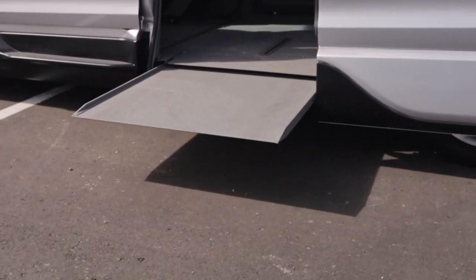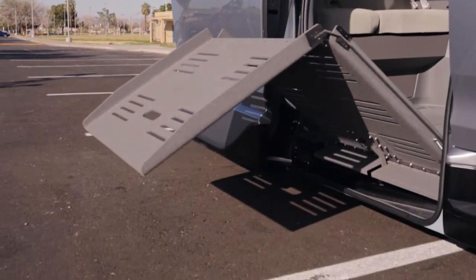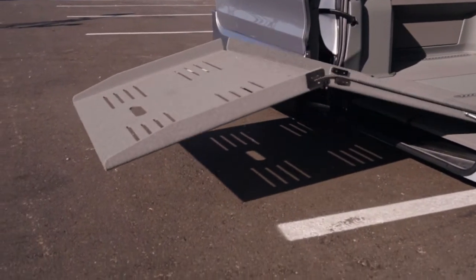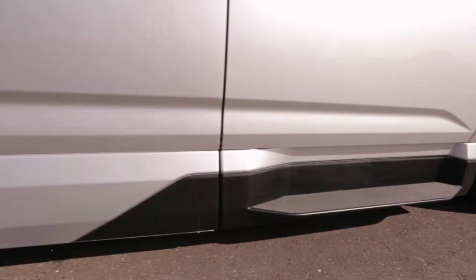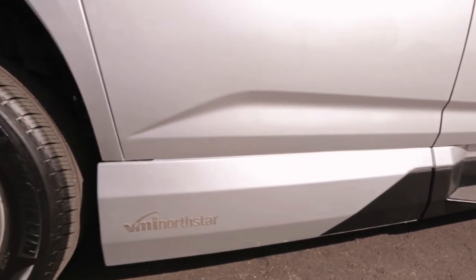The Honda Odyssey conversion is available with either the North Star slide-out or Summit fold-out ramp systems to meet the needs of almost any wheelchair user. For more information about the Honda North Star conversion, contact a VMI customer advocate.